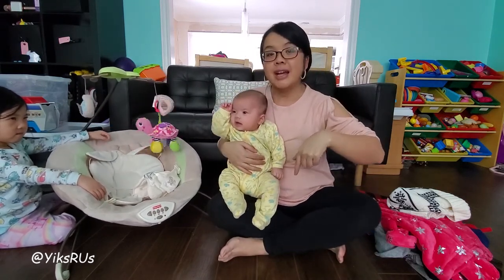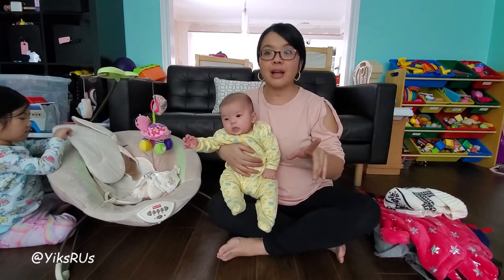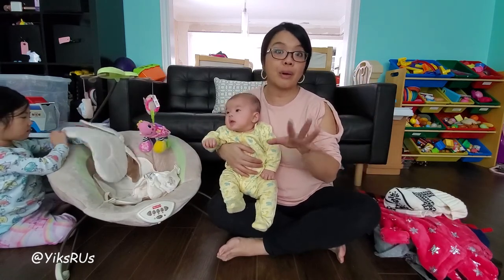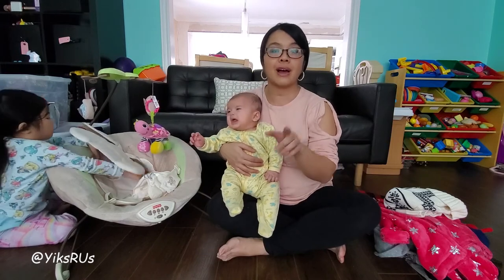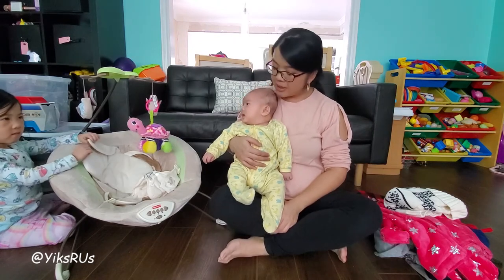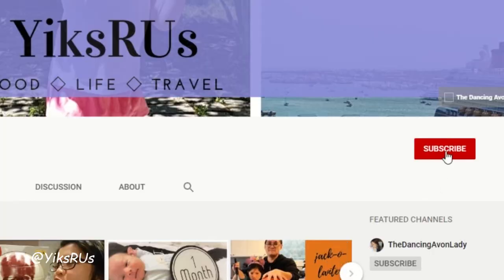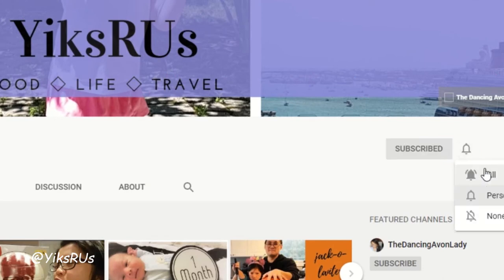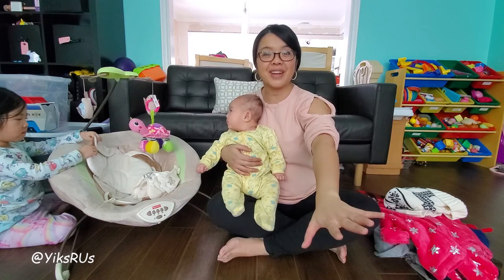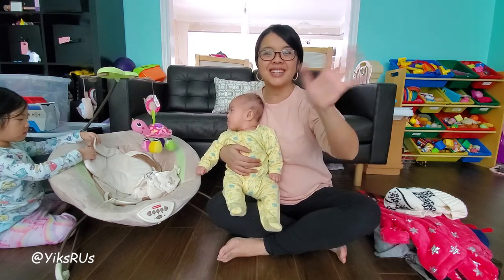Make sure you check the description below for the coupon codes for Joe Fresh as well as a referral code for Rakuten to get your first $5. I'm going to go nurse this guy now because he wants his lunch. If you're new to this channel, hit that subscribe button and the little bell icon so you never miss a video notification. We have tons more videos coming up. I love you guys — see you in the next video, bye!